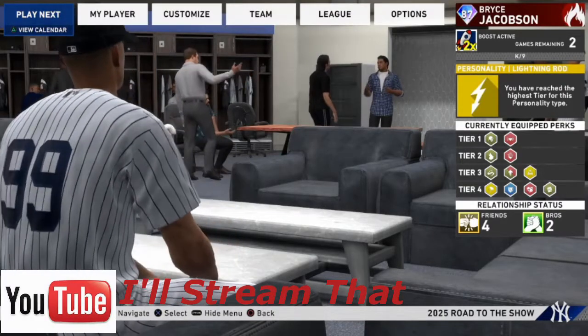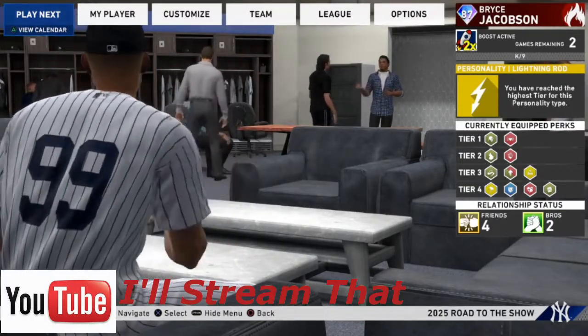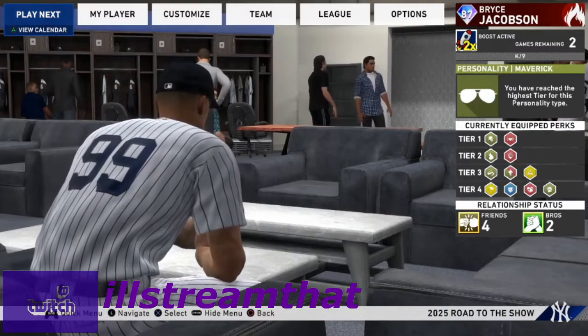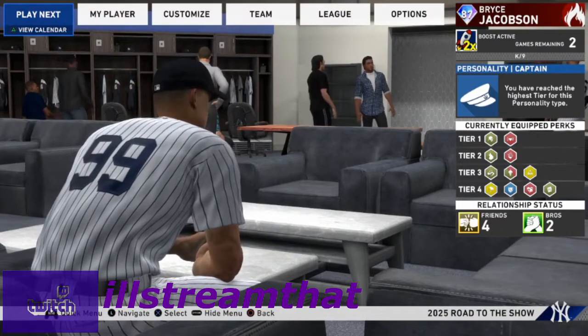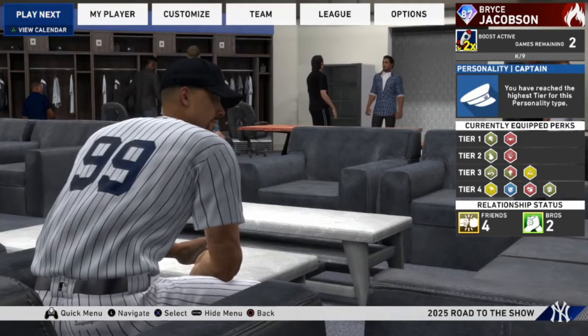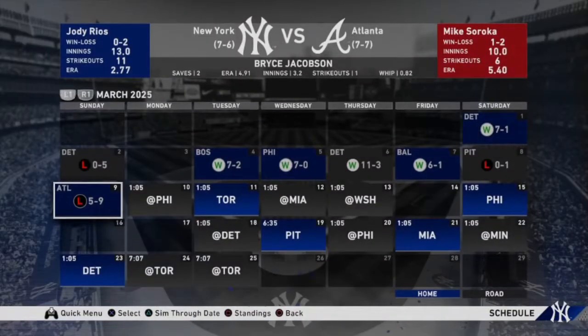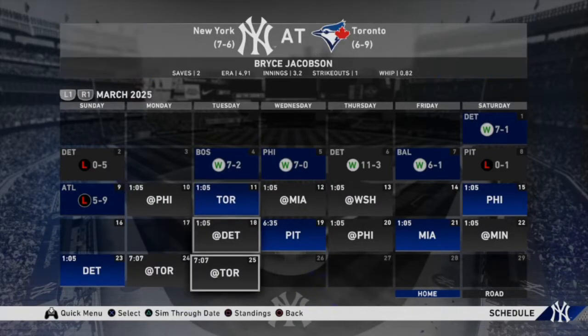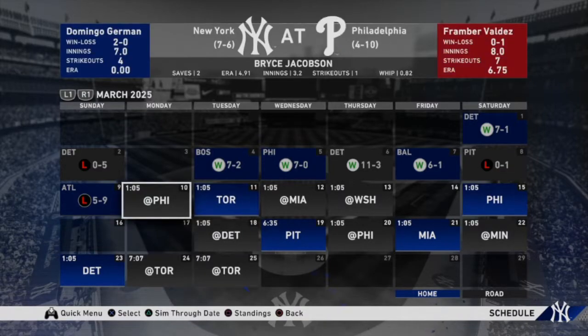Hey guys, this is All Streamed At. We are back with another episode of MLB The Show 20 with our closing pitcher on the New York Yankees. We got halfway through spring training last time — four games in, 13 games left. We're signed to the Yankees for two years, and after that we'll be eligible for free agency.